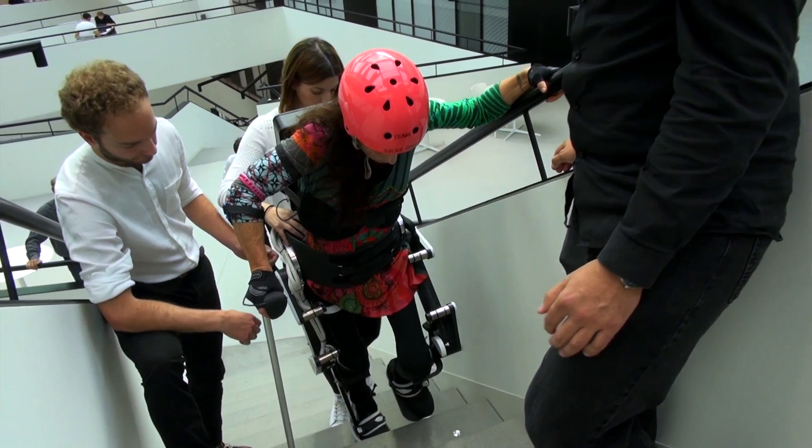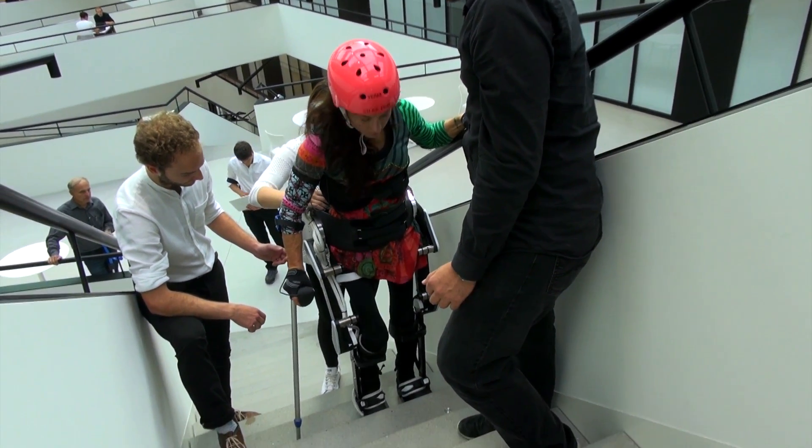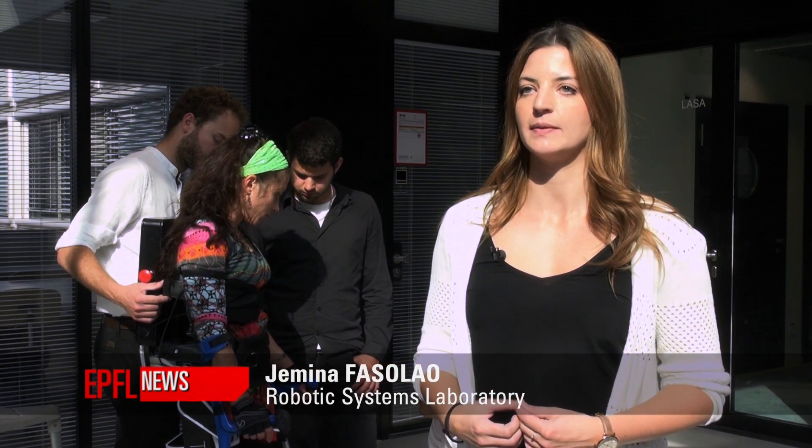This machine means a lot for me, and not only for me but for all disabled people. In the future the exoskeleton has to be more intuitive, which means that the exoskeleton needs to be smarter.